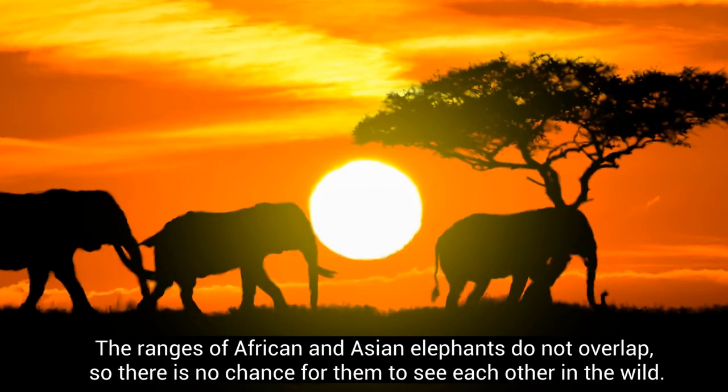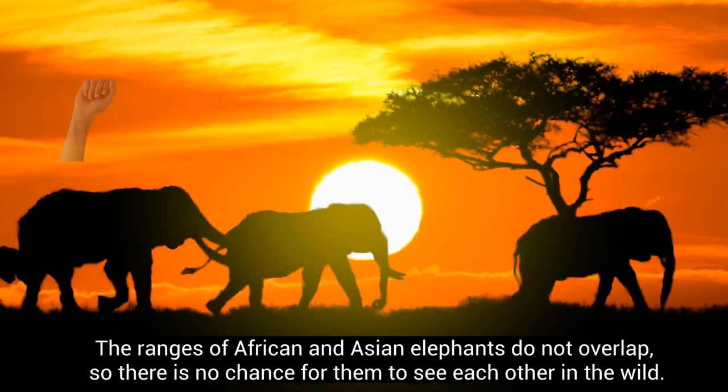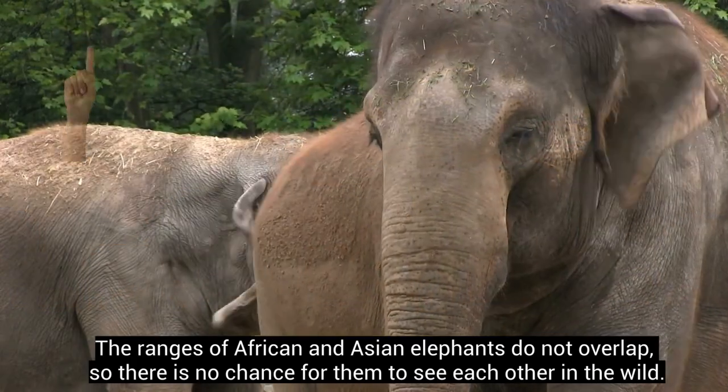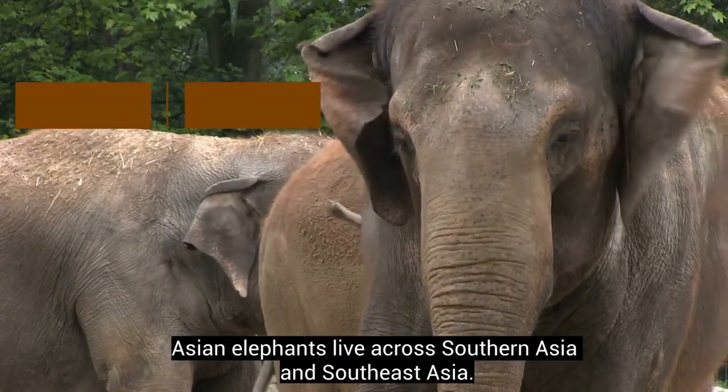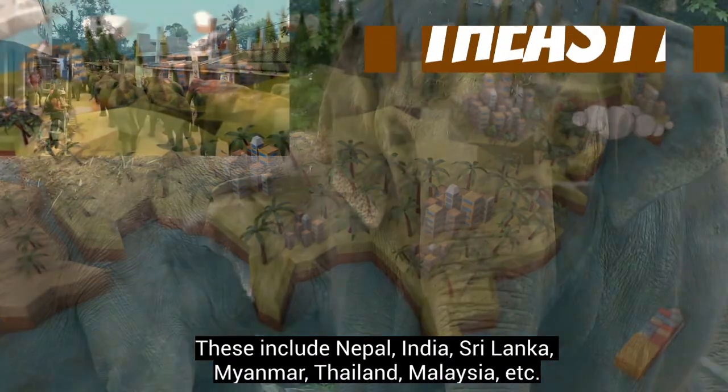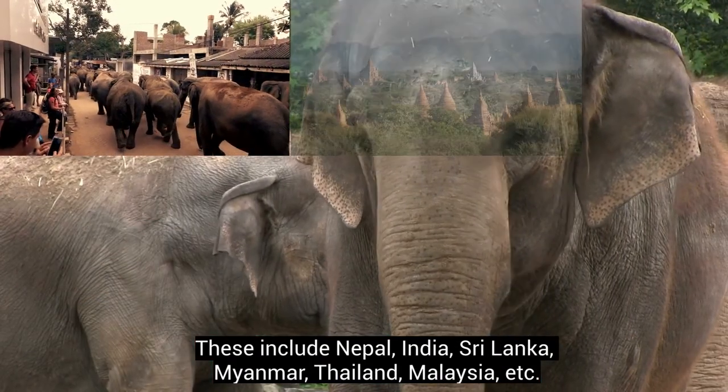The ranges of African and Asian elephants do not overlap, so there is no chance for them to see each other in the wild. Asian elephants live across southern Asia and southeast Asia. These include Nepal and India.